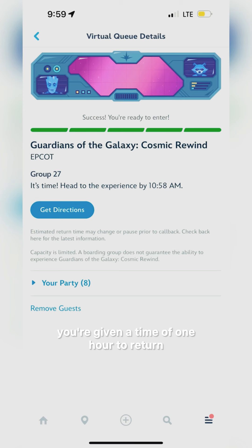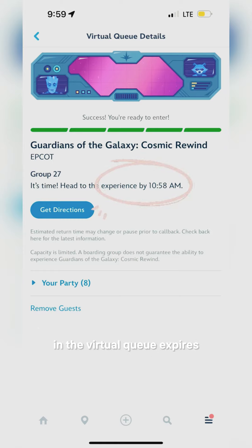Once your boarding group is called, you're given a time of one hour to return to the entrance of the ride before your place in the virtual queue expires.